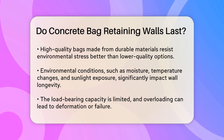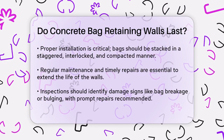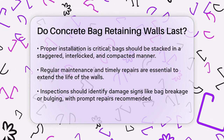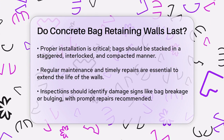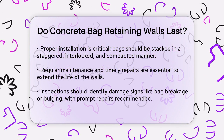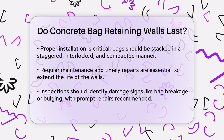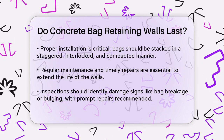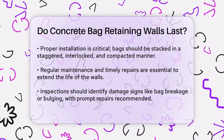Proper installation is also key. The bags need to be stacked in a staggered pattern, interlocked, and compacted to create a stable structure. Inadequate construction practices can compromise the wall's structural integrity and reduce its lifespan. Regular maintenance and timely repairs are necessary to extend the life of these walls. Inspections should be conducted to identify any signs of damage, such as bag breakage, shifting, or bulging. Prompt repairs, like patching or reinforcing weak areas, can prevent further deterioration.